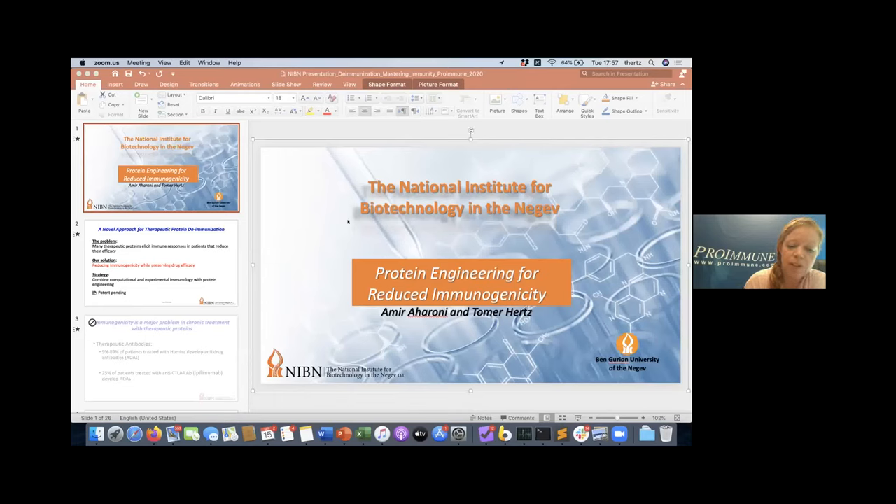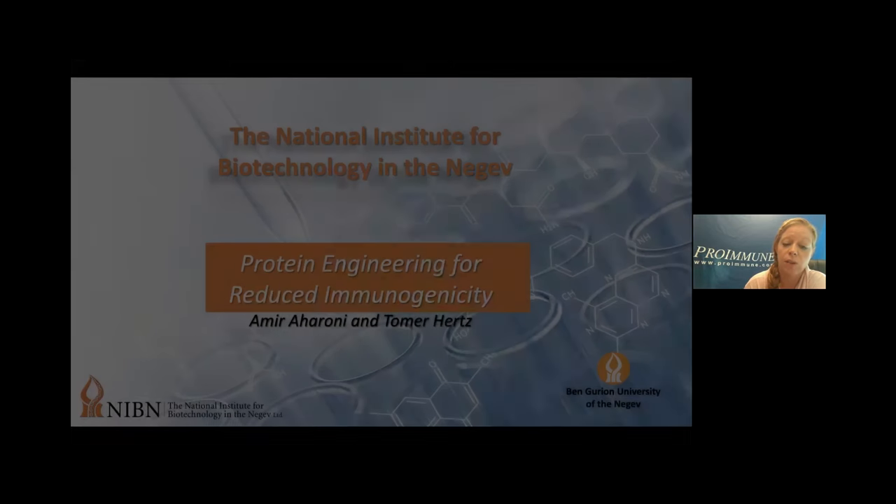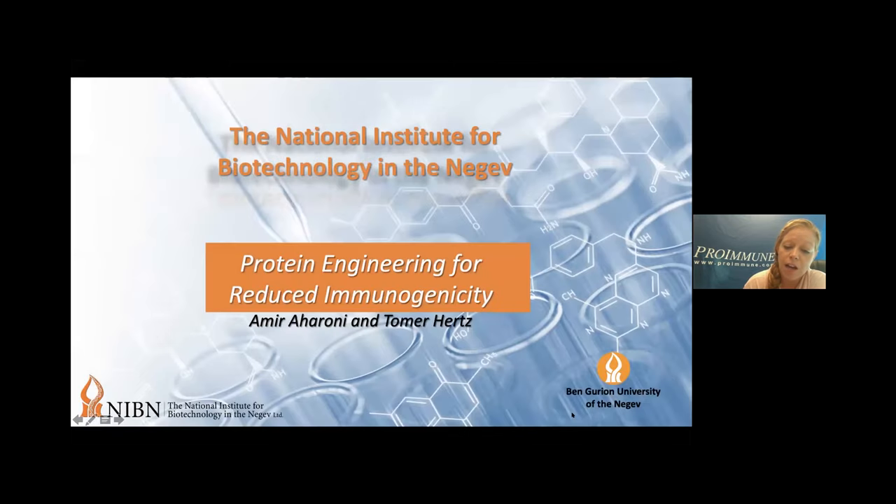Dr. Tomer Hertz is an associate professor in the Department of Immunology at Ben-Gurion University in Israel and an affiliate investigator at the Vaccine Infectious Disease Division at the Fred Hutchinson Cancer Research Center in Seattle. He received his PhD from the Hebrew University in machine learning and pattern recognition, and did his postdoctoral fellowship at Microsoft Research working on computational immunology and host-pathogen co-evolution. His lab studies the role of immune history and its effects on vaccination and natural infection.